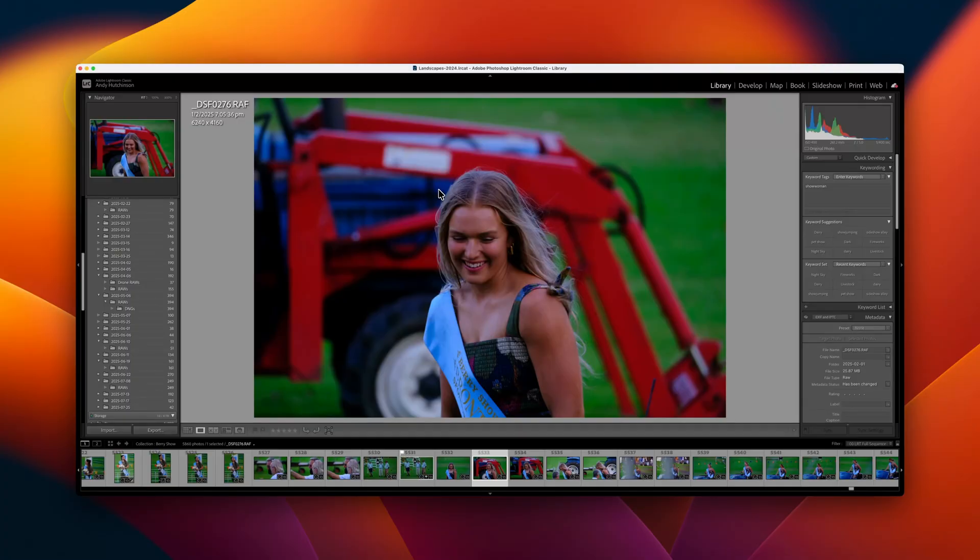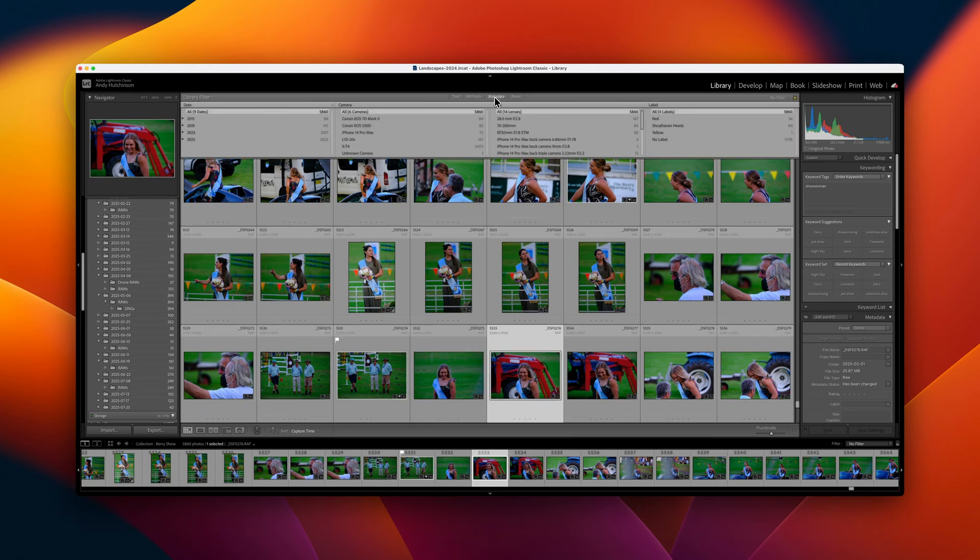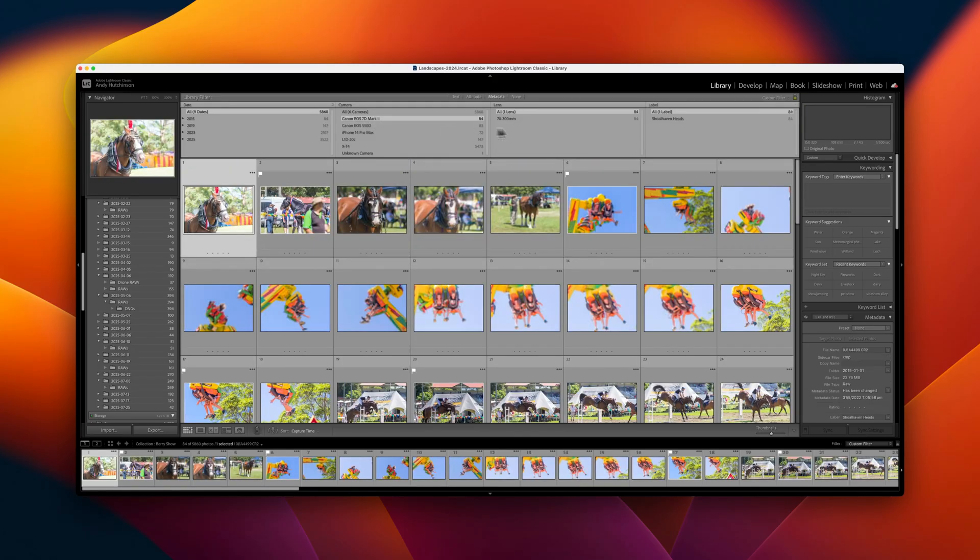Those of us who adopted Adobe Lightroom early on and have subsequently built up vast catalogs of photographs will know that, for the most part, Lightroom's built-in search sucks. Yes, you can narrow your searches down by utilizing the index metadata, and yes, you can search by location via embedded GPS coordinates, and yes, you can search for keywords, but it's all quite rudimentary and most of it is reliant on manual data entry.